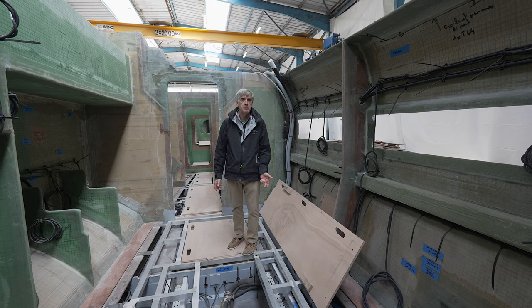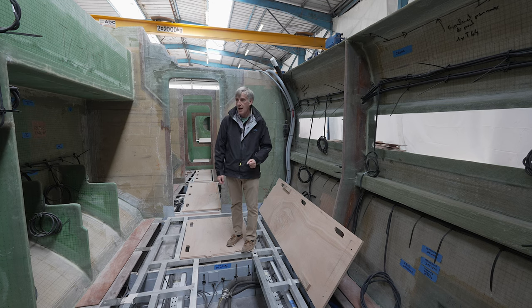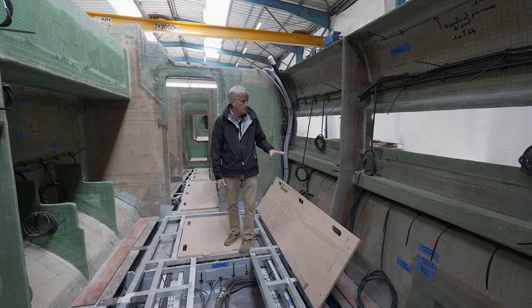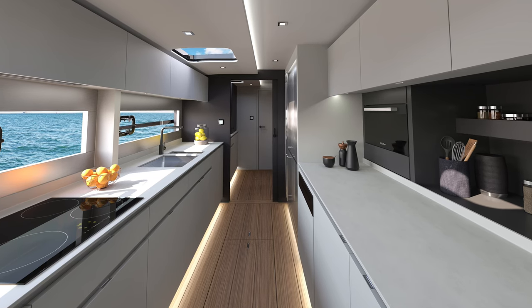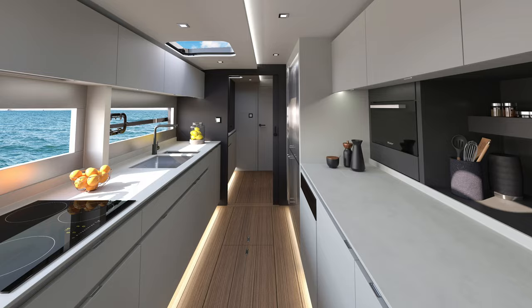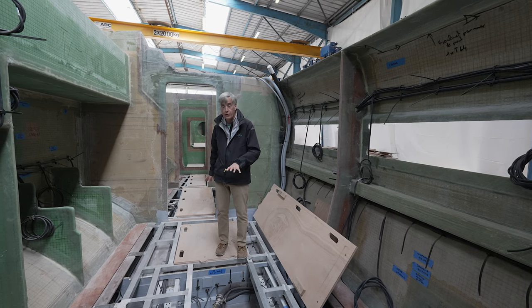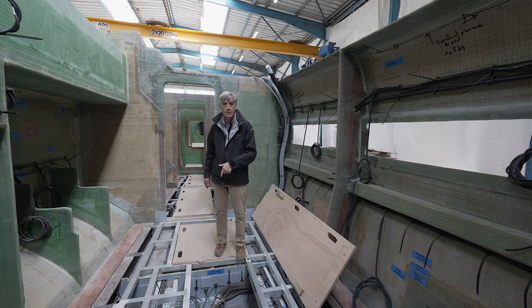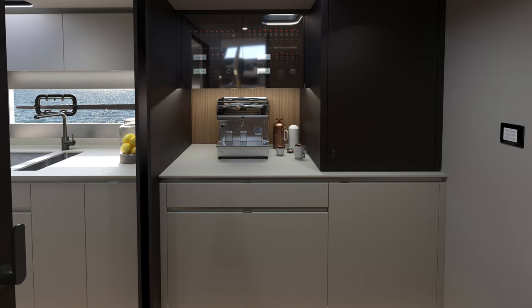It's very possible that the galley in this boat may be the most exciting part of the whole vessel. There's going to be ample counter space, lots of cabinetry, ovens, microwaves, a pizza oven. My favorite thing is that I'm standing above what will be the cold room — literally a large refrigeration room that you can descend into. Just forward of me is going to be a dedicated coffee station.